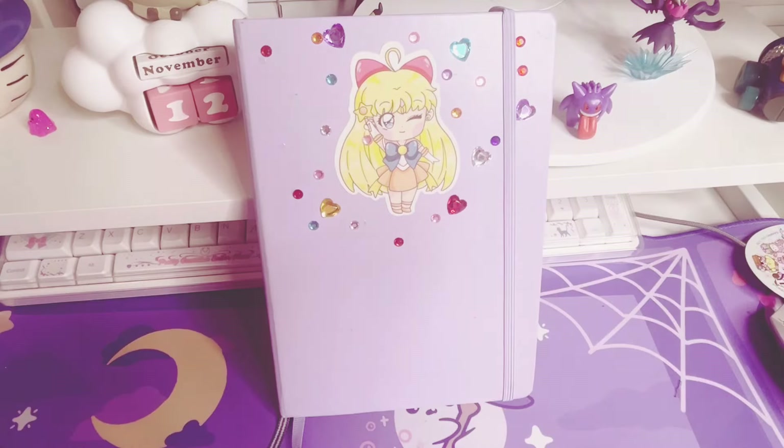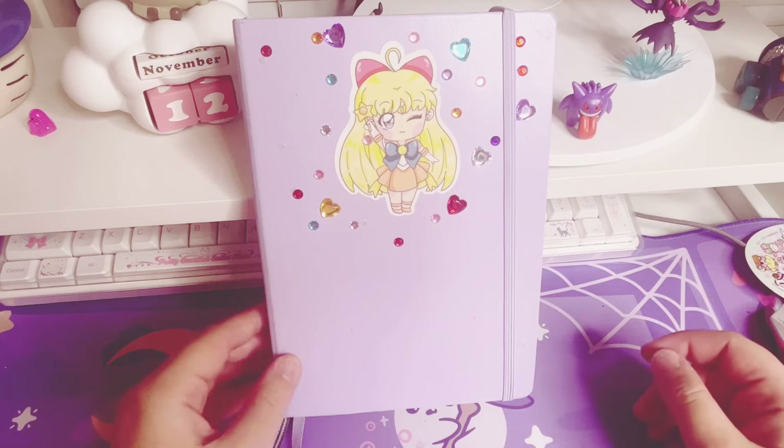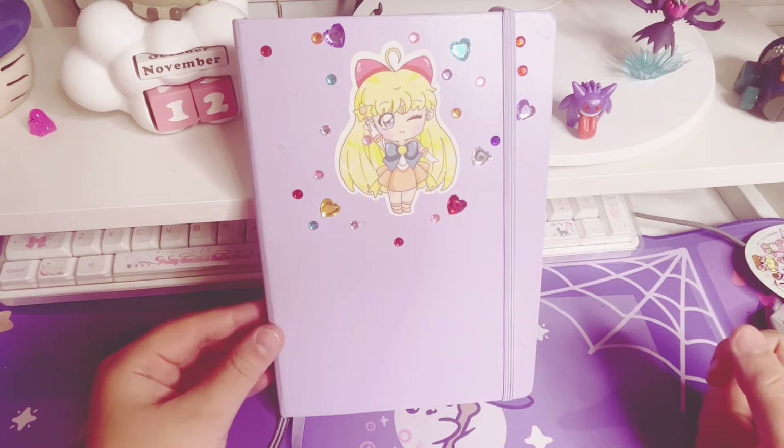Hi everyone! Welcome or welcome back to my channel. My name is Cassie and today we are going to look at my new manga and anime journal setup.